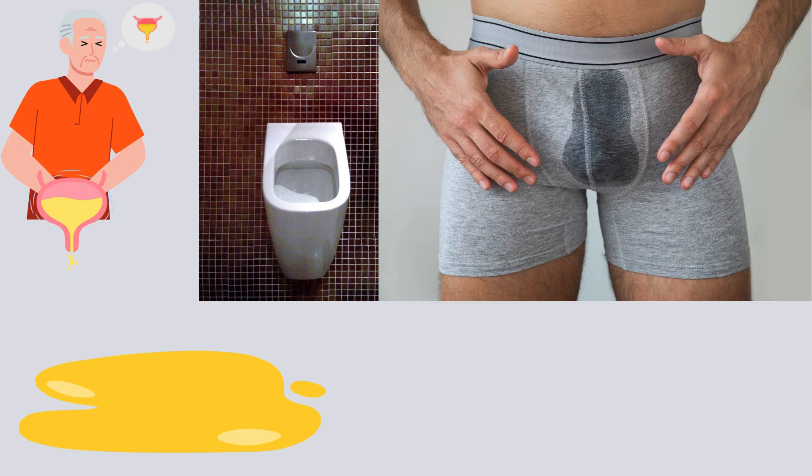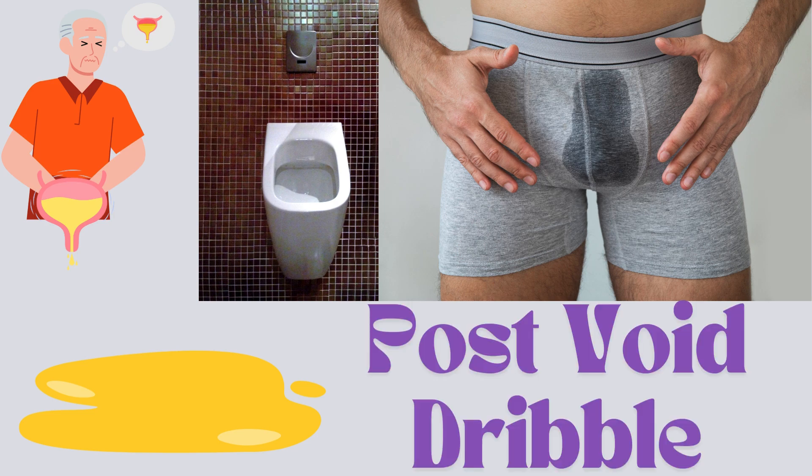If you've ever zipped up after using the bathroom, only to find a few drops of pee sneaking out after you thought you were done, you're not alone. It's called post-void dribble, and it's super common. Let's break it down in simple terms.